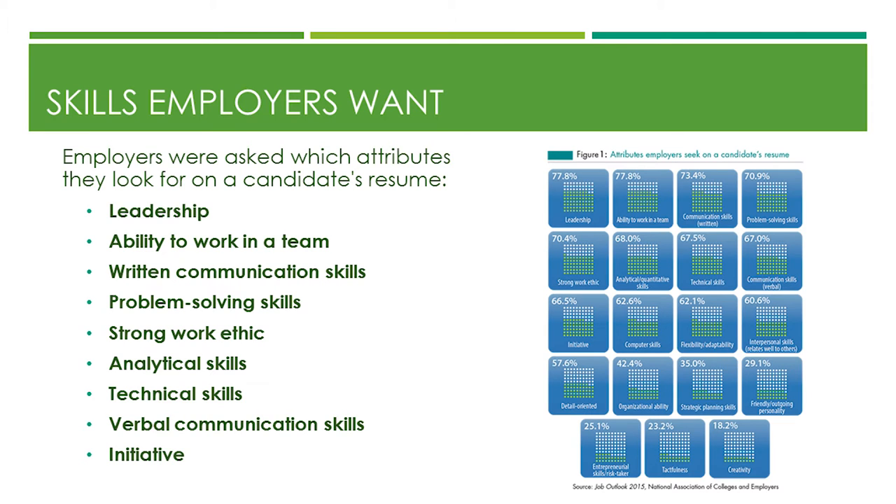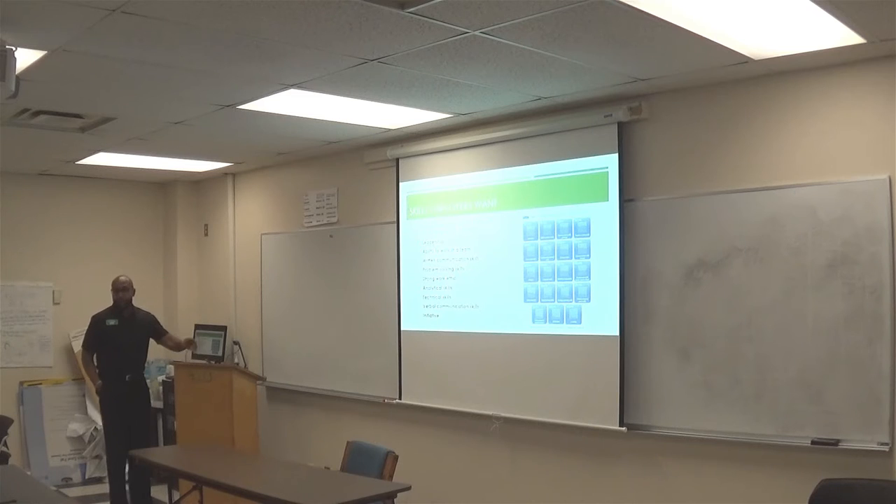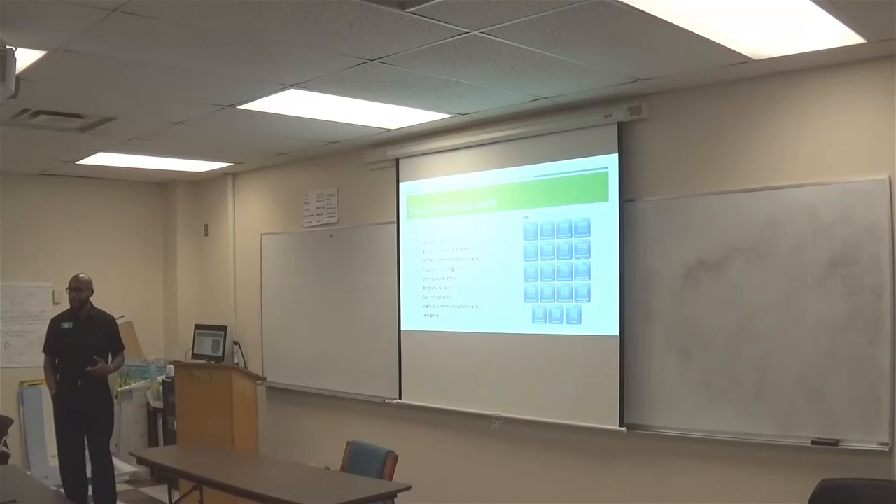Verbal communication skills matter — are you soft-spoken or do you bring energy? What type of personality do you have? Initiative is key — do you take the initiative to get stuff done, or do you sit back and wait to be called on? They may have just let someone go who sat back that way. They want someone who will take the initiative.